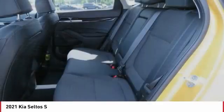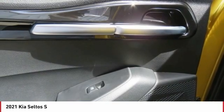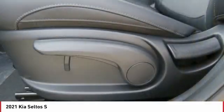Daytime running lights. Remote keyless entry. Bold lights. This vehicle offers reliability and good looks at a great price. So come in and take a test drive today.